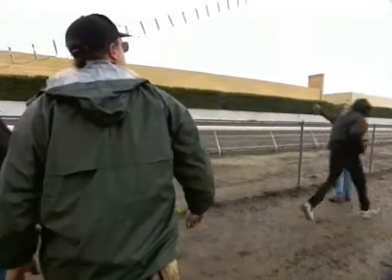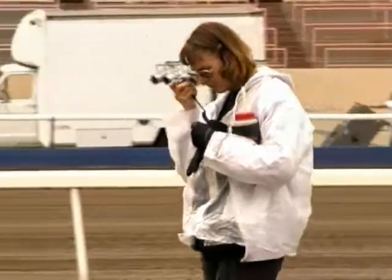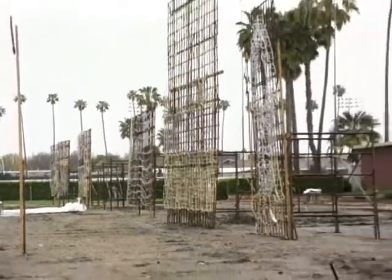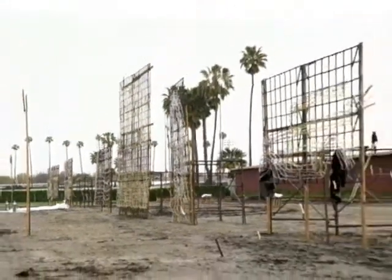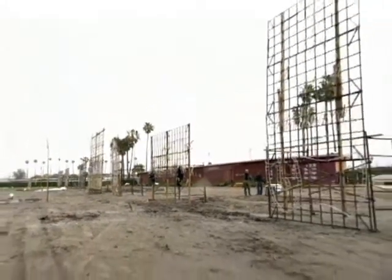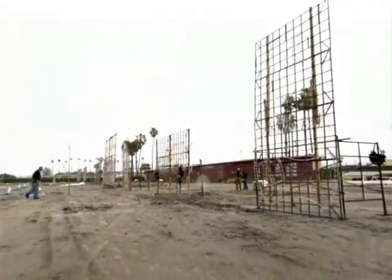There is a palpable tension in the air as the pyrotechnicians put the finishing touches on the arrangement of set pieces, Roman candles, fountains, comets, and aerial shells. All must be perfectly ready for the first cue and the thunder and magic that will ensue.